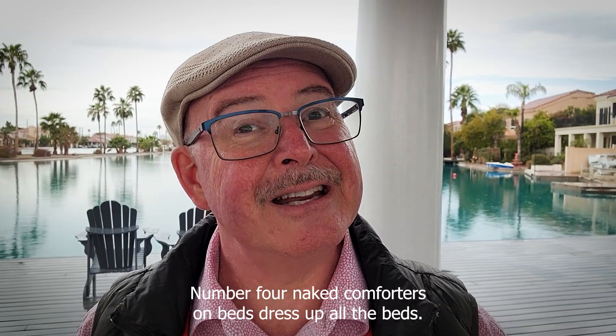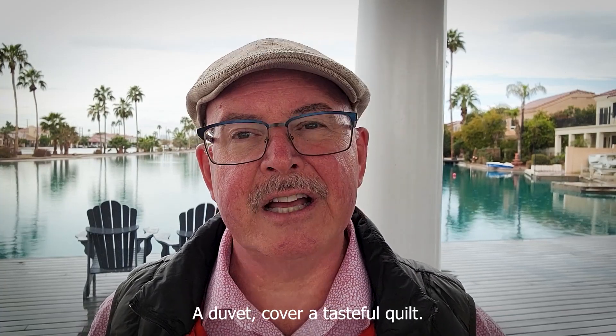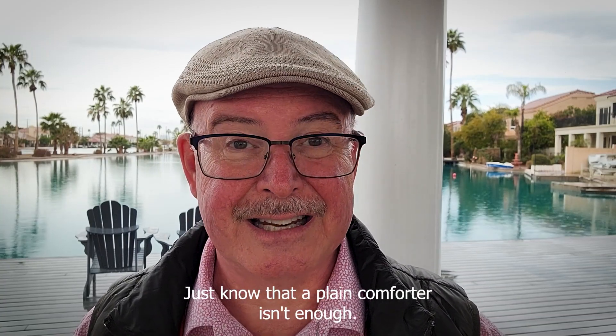Number four: naked comforters on beds. Dress up all the beds — it will have a strong impact on buyers. A duvet cover, a tasteful quilt, even some throw pillows. Just know that a plain comforter isn't enough.